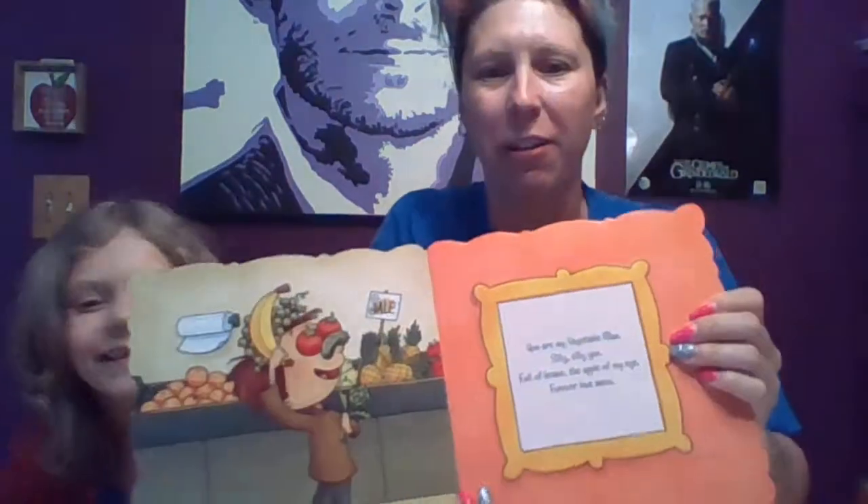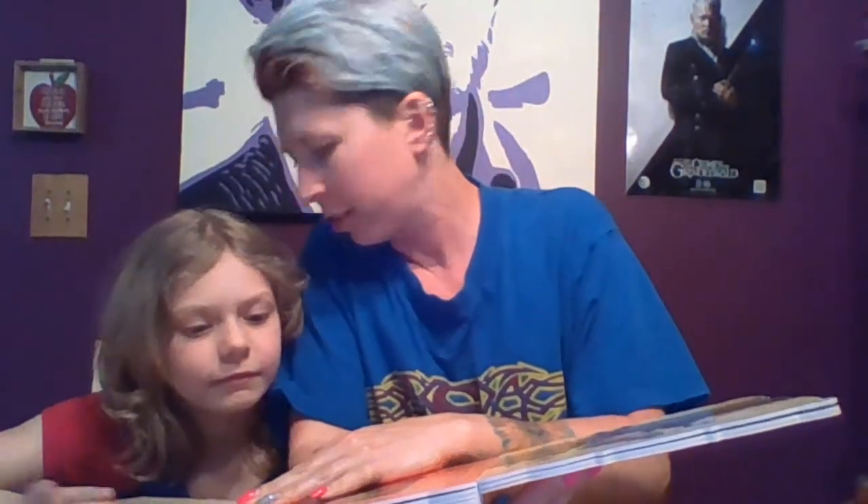You are my vegetable man — silly, silly you. Full of beans, the apple of my eye, forever love anew. You are that silly all the time, I swear. Let's open up and see the painting — there it is, ta-da! Summer is the title of the painting by the artist Giuseppe Arcimboldo. He looks weird. You're supposed to.